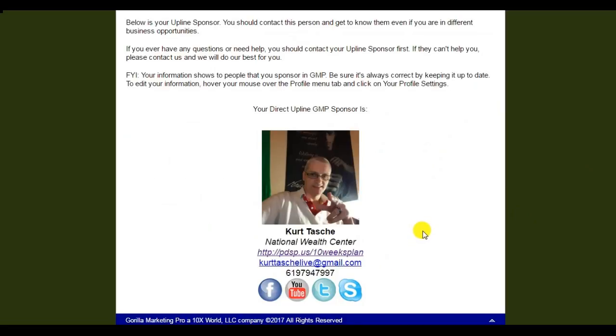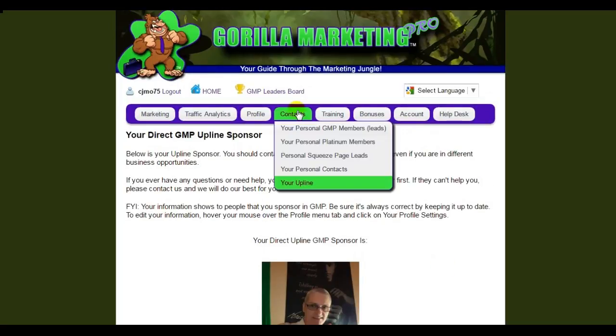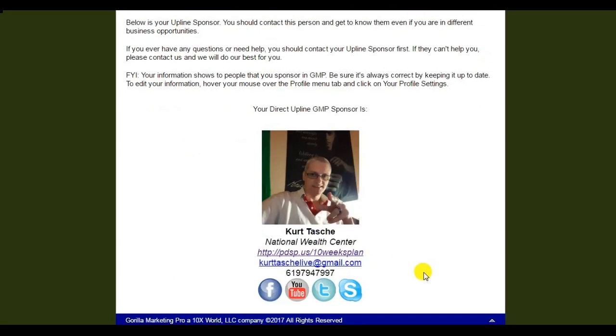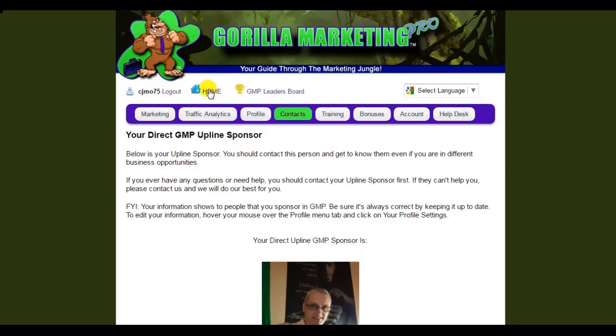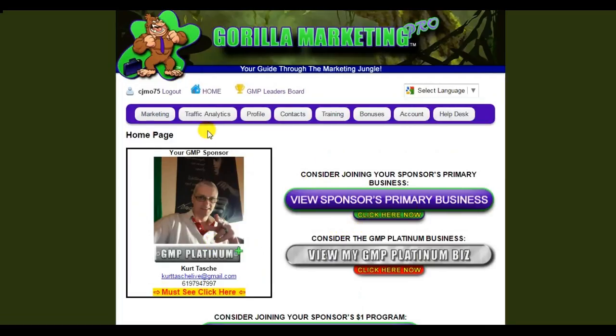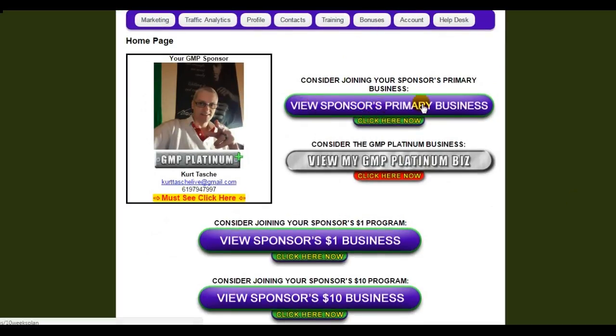Of course, you can always contact Randy and Tim, but as your sponsor, this person is here to help you. So go to Contacts, your upline, and learn a little bit about who your sponsor is. Let's go back to the homepage. The very first link here is to view your sponsor's primary business, and if you click that, it can be anything — it's their primary business, just like you and I have primary businesses. That's what Guerrilla Marketing Pro is really all about.